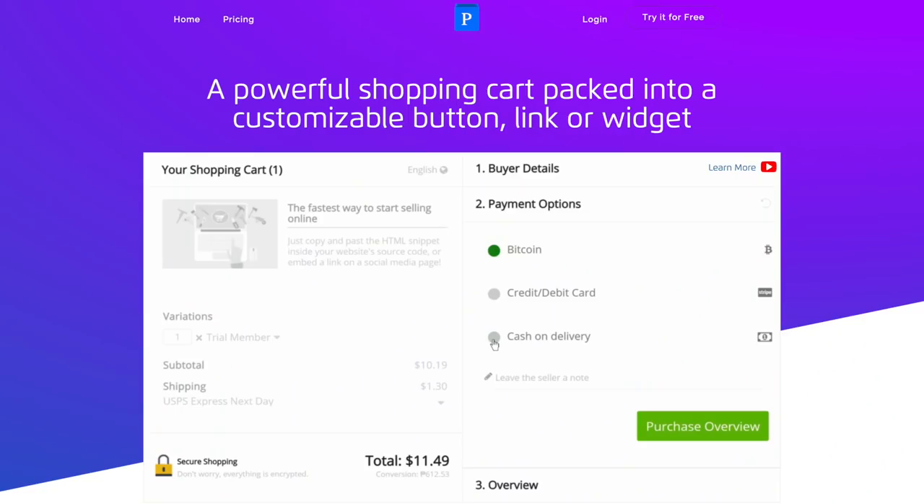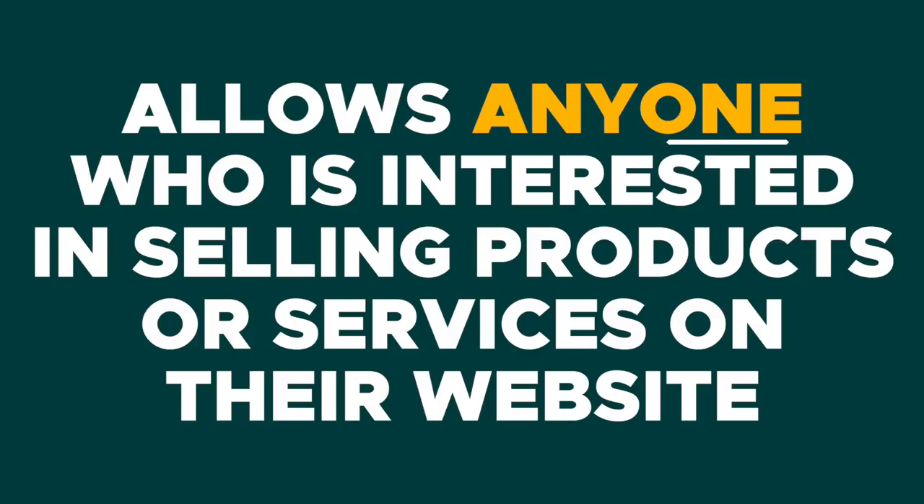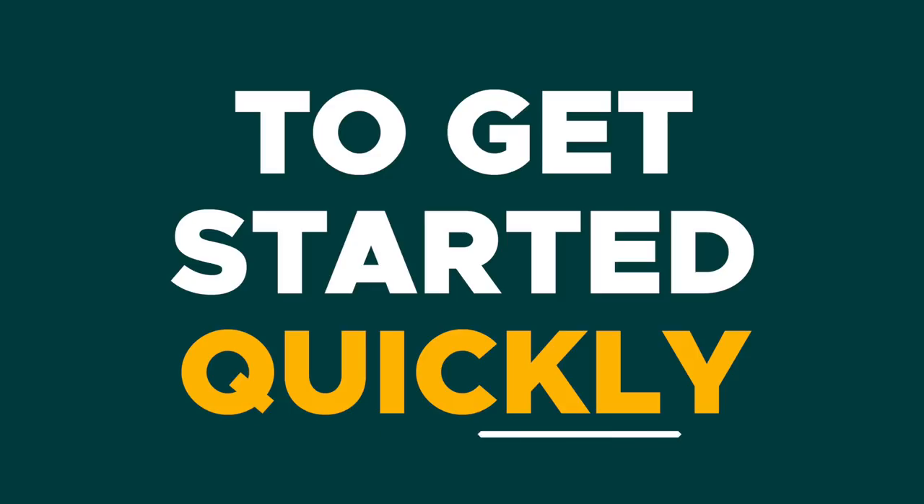Hey fam! It's Christy with AppSumo and today we are talking about Plug and Paid, which is a powerful shopping cart that allows anyone who is interested in selling products or services on their website to get started quickly.